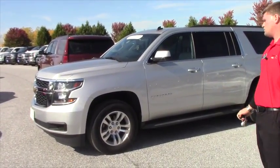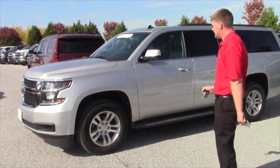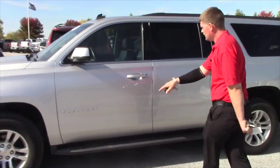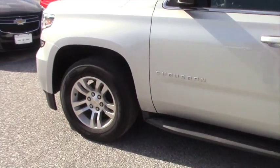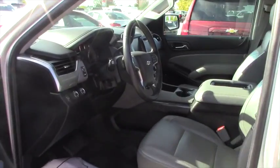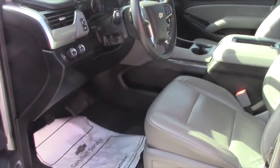This one does come factory with remote start. It is an LT package which gives you a little bit of the nicer things in life. This one does have the running boards and the aluminum wheels — 18 inch I believe. It comes with Bose stereo and memory seating.